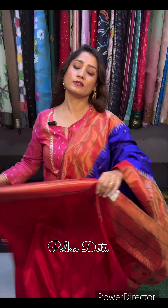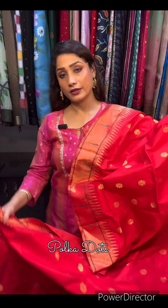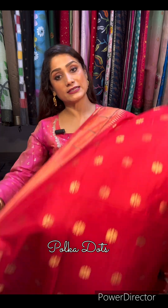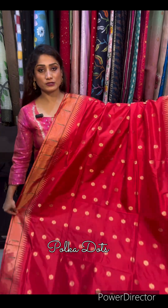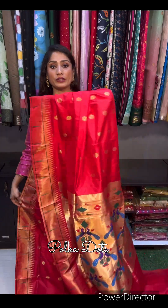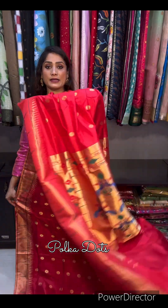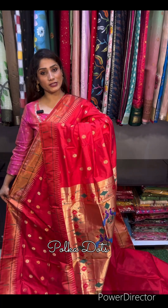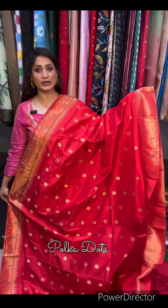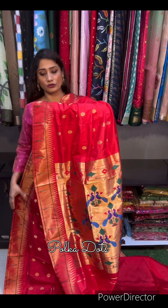Next: single muniya border Paithani saree — saree ka price rahega 14,000. This is the Paithani saree, single muniya border. Price of the saree is only 14,000.